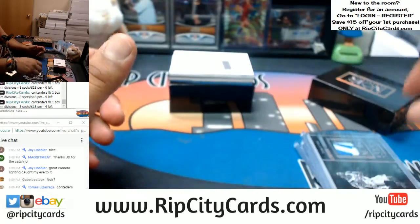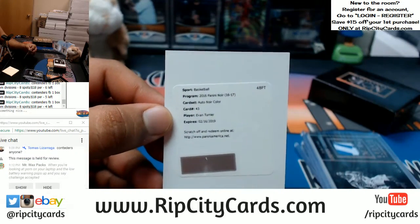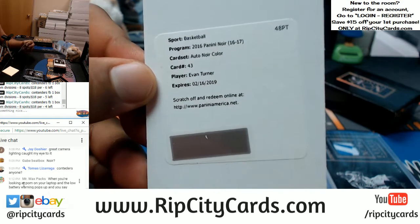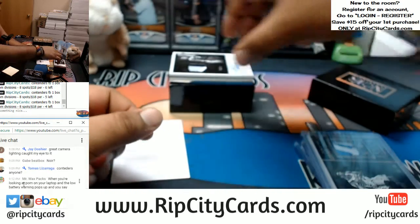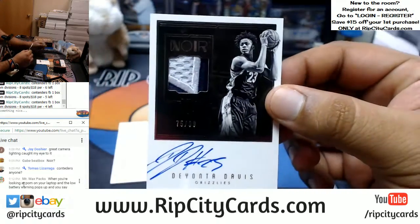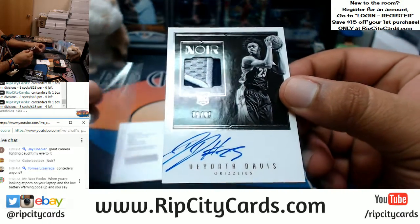We got a redemption — it is for Evan Turner. I believe this one goes to the Trailblazers; we got to check the group break checklist to make sure it goes to the right team. And Deontay Davis, number 299, with a three-color patch for the Grizzlies — that's an RPA, a rookie card.